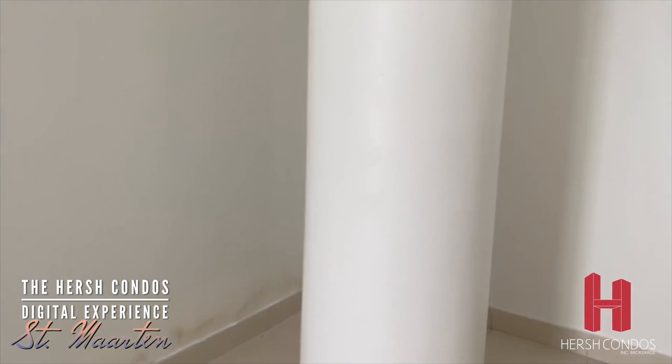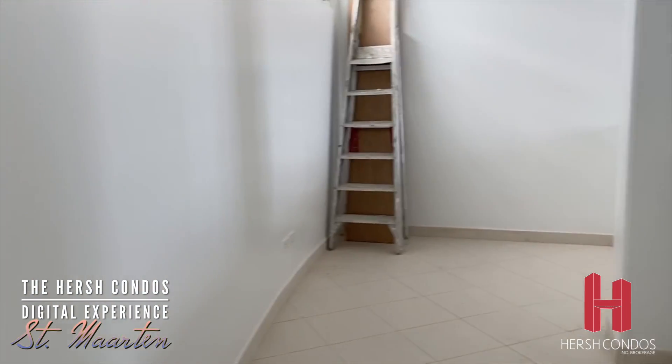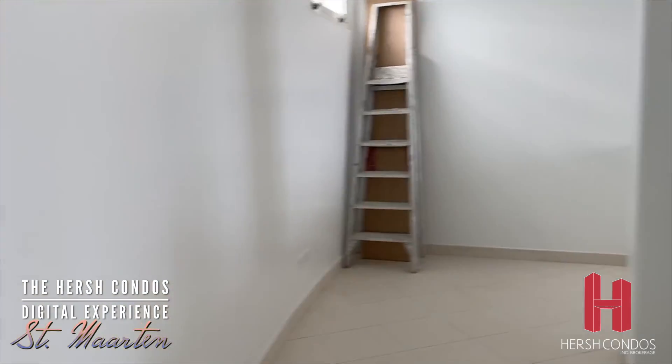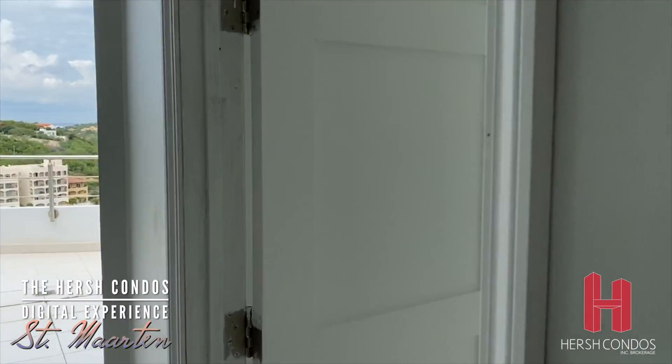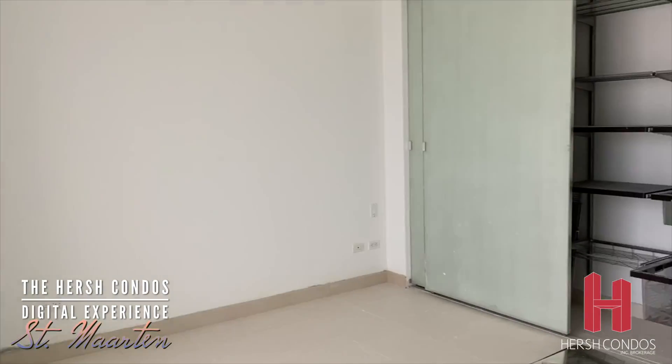To the right when you come up, there is an open area where you can put a desk, which is super. And to the right, the other bedroom.